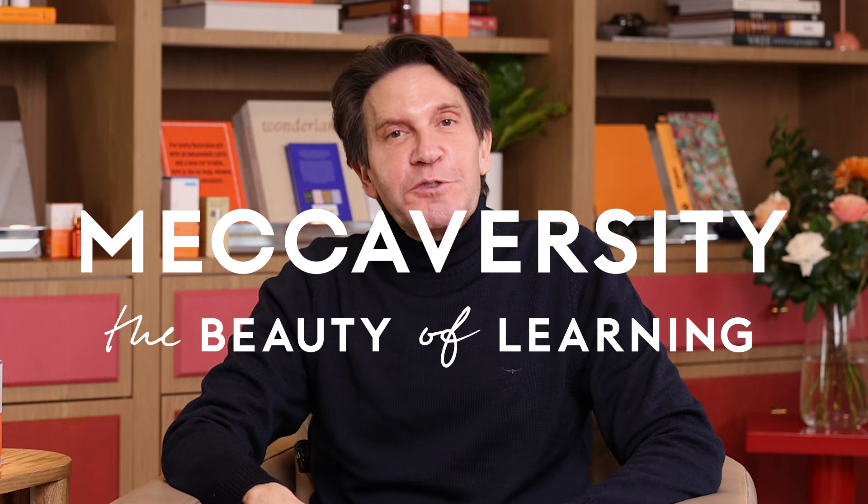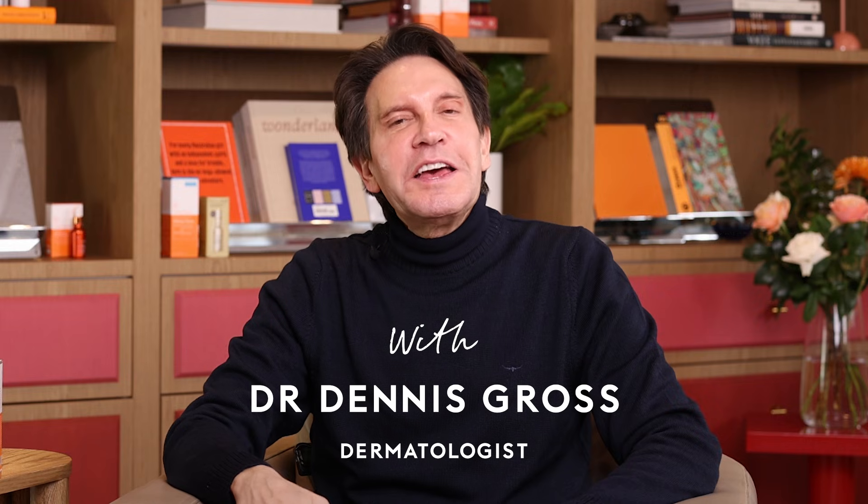Hi, I'm Dr. Dennis Gross. I'm the founder of Dr. Dennis Gross Skin Care, and I'm a board-certified practicing dermatologist in New York City. Today, we're going to be talking about hyperpigmentation.